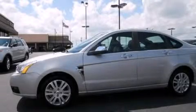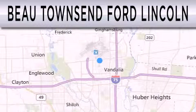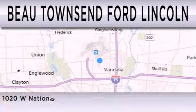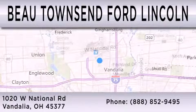Stop by today and test drive this automobile for yourself. Beau Townsend Ford Lincoln is dedicated to doing everything possible to ensure that the experience you have selecting your vehicle is as pleasant as possible. We are located at 1020 West National Road in Vandalia.